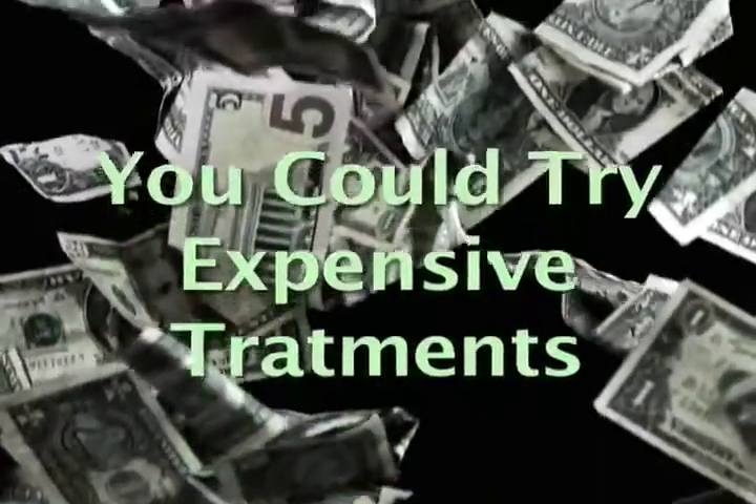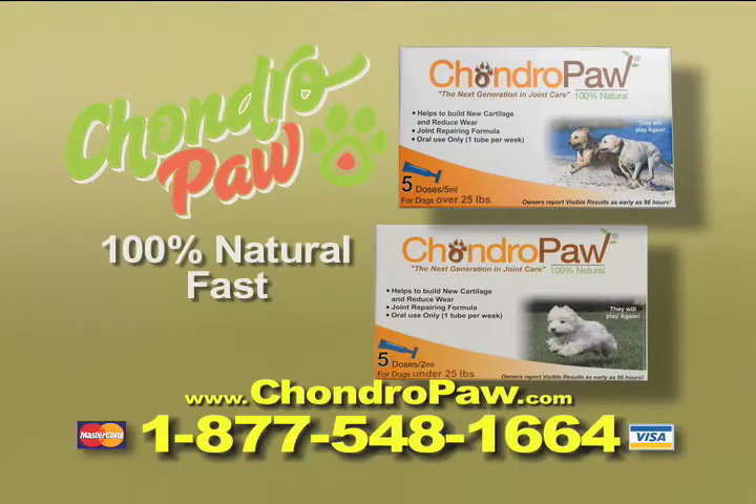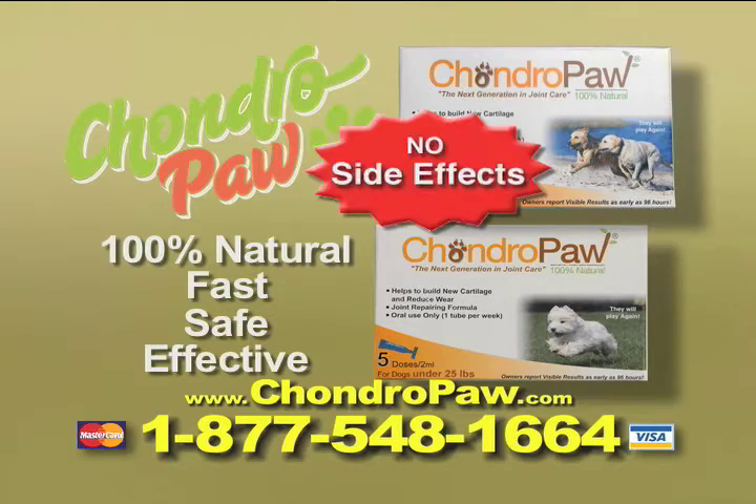You could try expensive treatments at the doctor's office, or you could give them Chondropaw — the 100% natural, fast, safe, and effective joint supplement with no side effects.